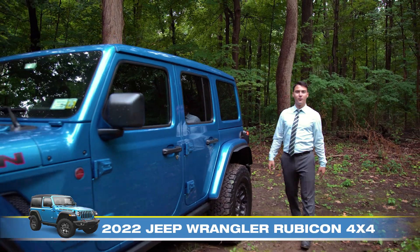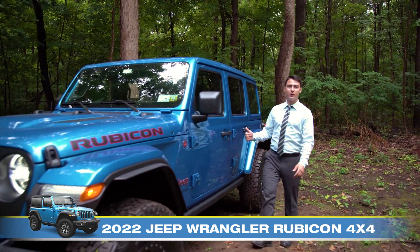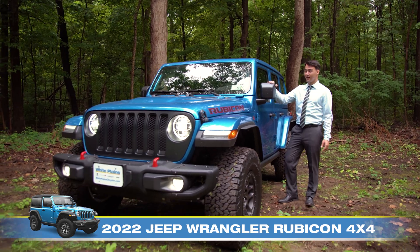Hey everybody, it's Kola again from White Plains Jeep, and today we are here with the 2022 Jeep Wrangler Rubicon. Let's have a look.